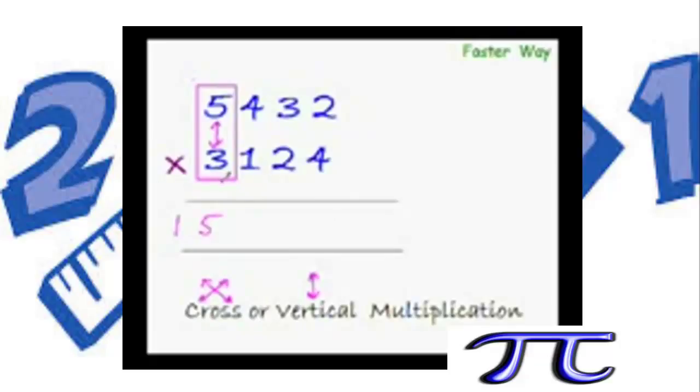Take the next 2 pairs. Now the cross is possible, so do the cross: multiply 3 with 4 and 5 with 1, then add the two products. 3×4 is 12 and 5×1 is 5, and 12+5 is 17 — carry 1 and write 7 here. Remember: cross multiplication is always preferred over vertical multiplication; only when cross multiplication is not possible do we do the vertical multiplication.